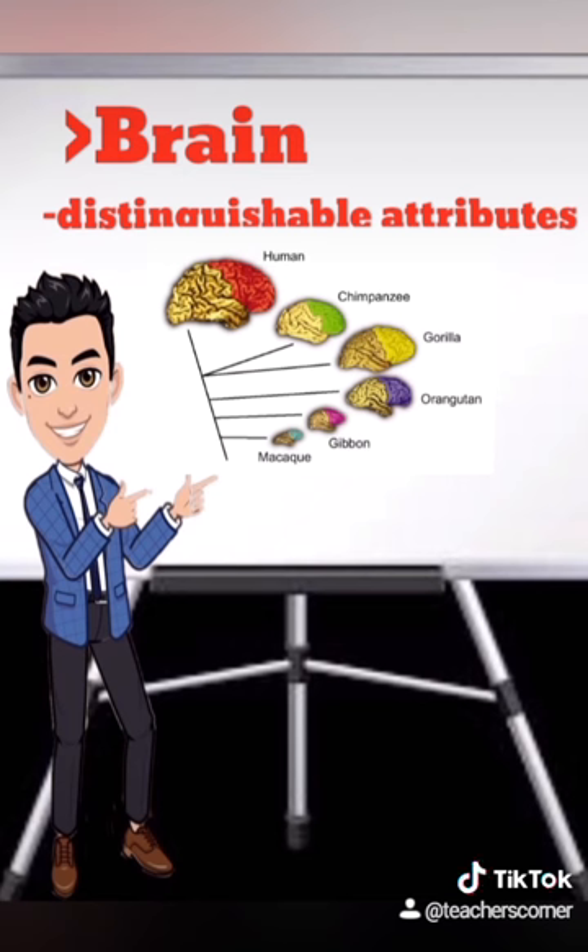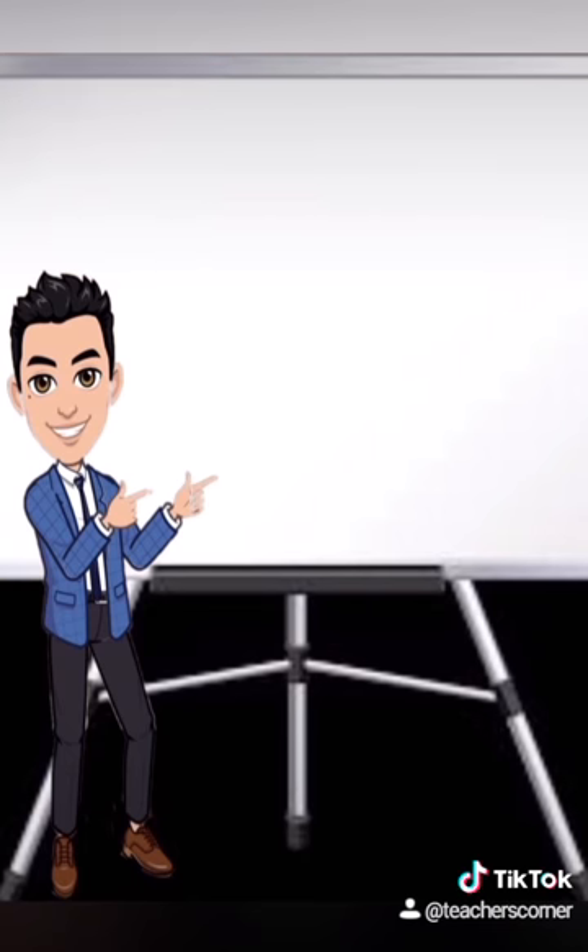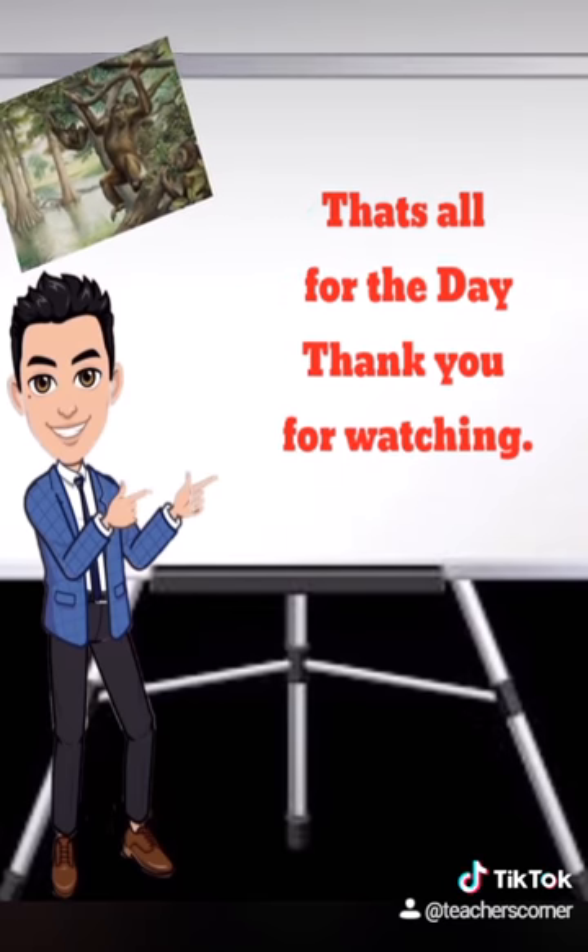The cerebrum expanded to accommodate the order's increasing reliance on sight and social behaviors. The areas of the brain that correlate with eye-hand coordination and stereoscopic vision are particularly large compared to other mammals. That's all for the day — thank you for watching.